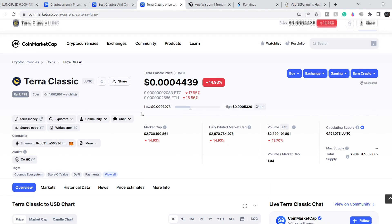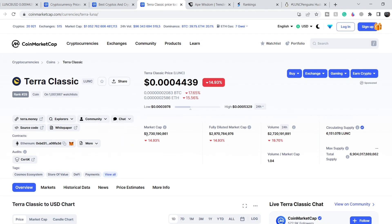Now the data for Terra Luna Classic: it has a total market cap of 2.73 billion dollars, which is a 14.93% decrease over the last day. The total tradable volume is 2.72 billion dollars and it lost about 19.7% of its value. Because of this very low price — 0.000443 8 — it has a very high circulating supply of 6.151 trillion coins. That is a huge number and we should definitely see some decrease in that number in order to see higher price targets.